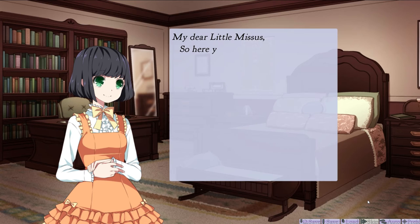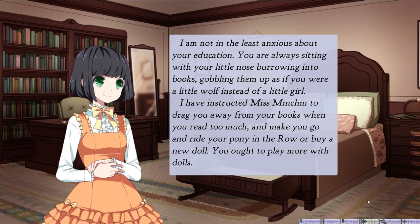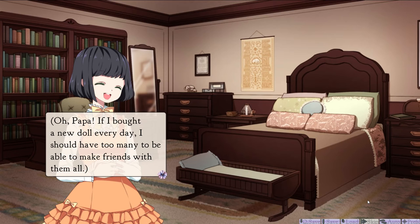My dear little missus, so here you are, in the place you always knew you must go. But be of good cheer — you will not have to stay for a very long time. There will be a lot of little girls, and you will play together, and I will send you plenty of books, and you will grow so fast it will seem scarcely a year before you are big enough and clever enough to come back and take care of your papa. I am not in the least anxious about your education. You are always sitting with your little nose burrowing into books, gobbling them as if you were a little wolf instead of a little girl. I have instructed Miss Minchin to drag you away from her books when you read too much, and make you go and ride your pony, or buy a new doll.